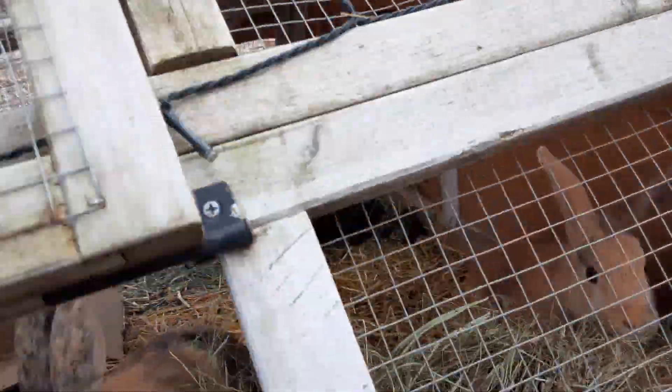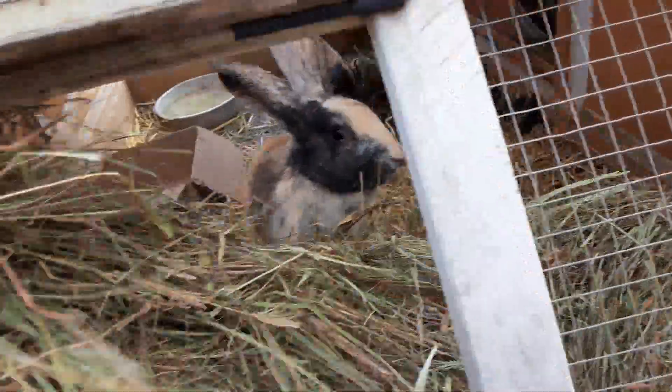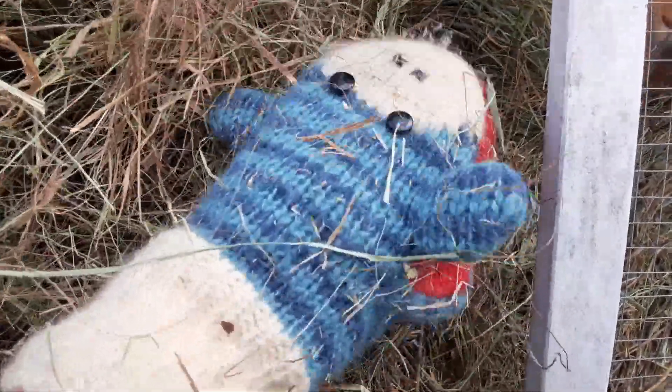Okay, there's hay going everywhere. I'm not wearing the right gloves — these monkey gloves are not working. But it's so cold.